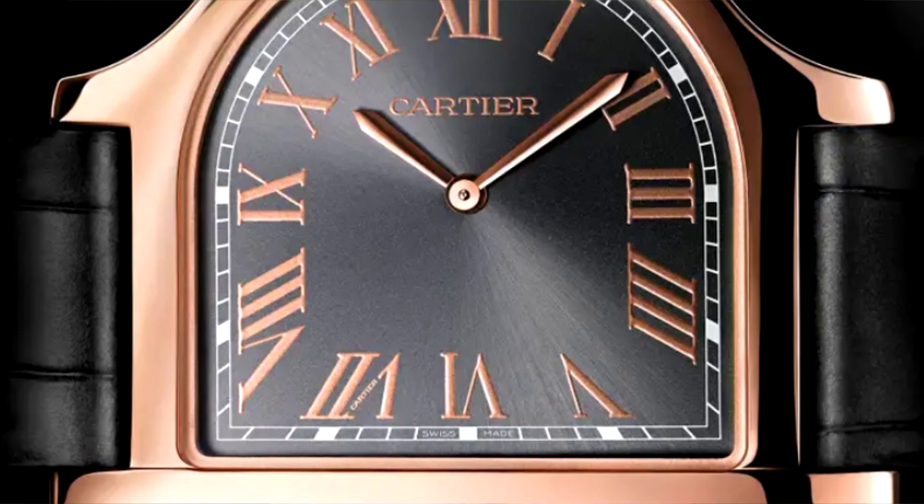The next Watches and Wonders reveal I want to discuss that Cartier did was — forgive me, I don't speak French — but I believe it's pronounced Cloche. Cloche de Cartier. And I hate it. I hate it, but it's worth talking about.